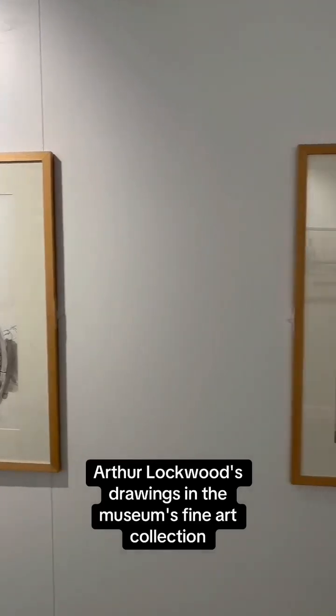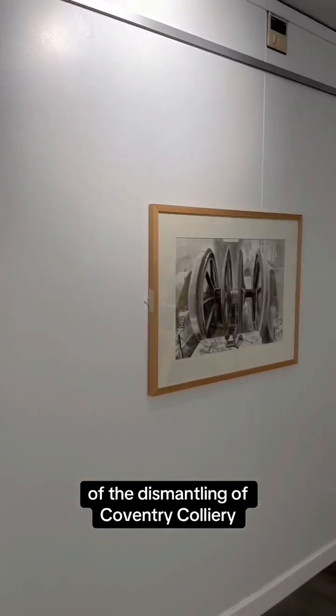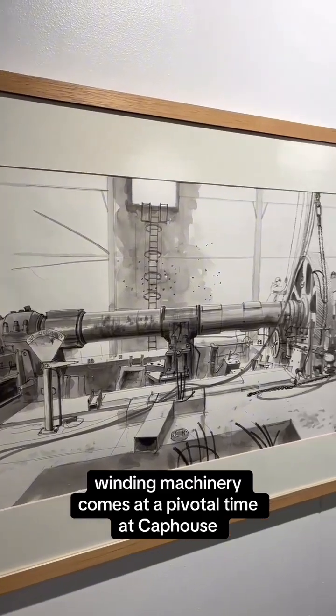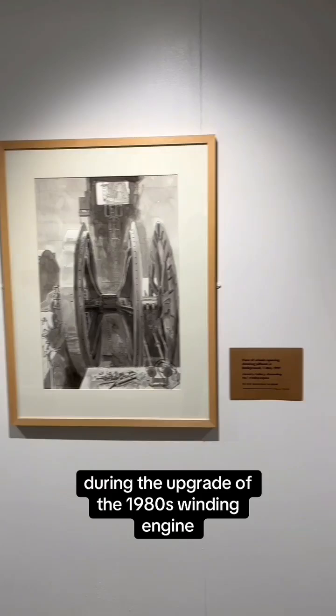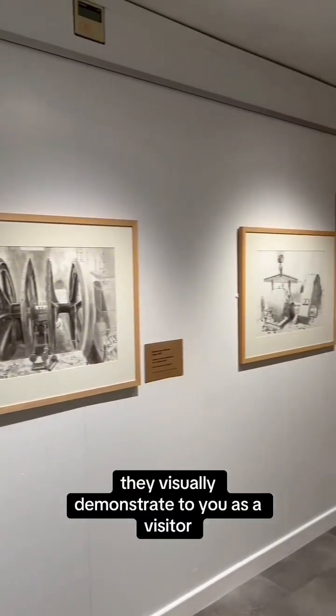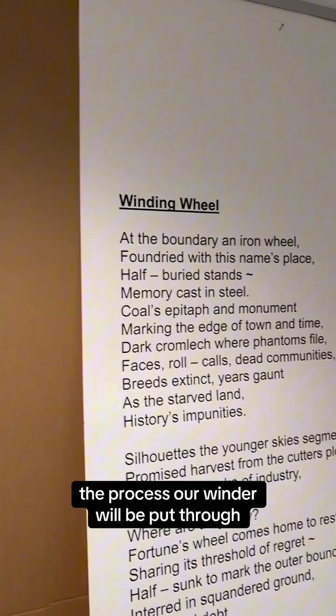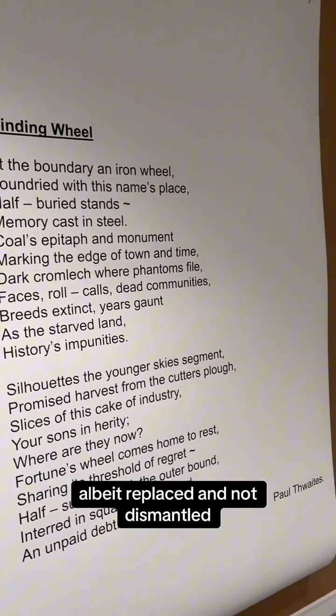Arthur Lockwood's drawings in the museum's fine art collection of the dismantling of Coventry Colliery winding machinery comes at a pivotal time at Cap House during the upgrade of the 1980s winding engine. They visually demonstrate to you as a visitor the process our winder will be put through, albeit replaced and not dismantled.